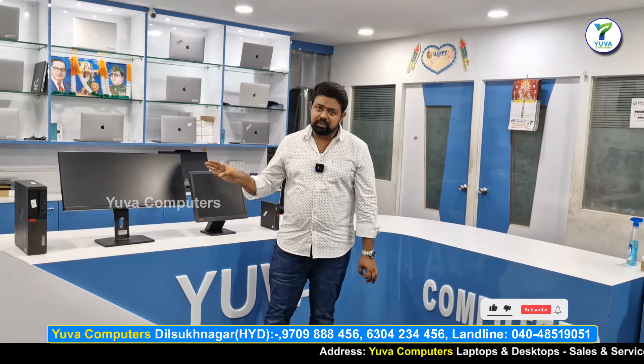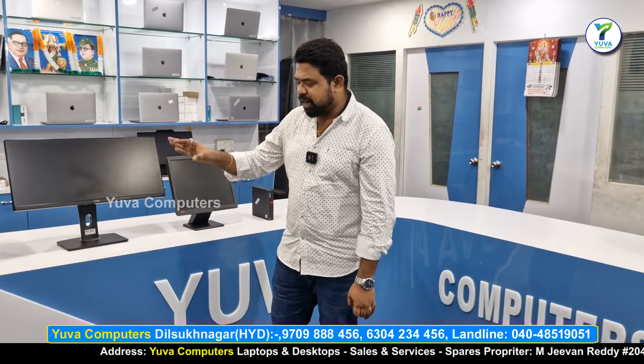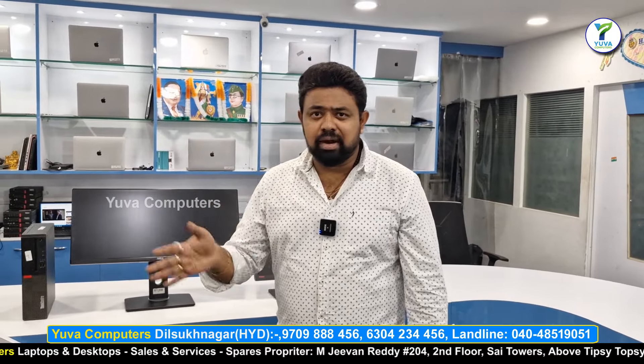If you want to check it out, check it out. The price is the best price available, and it is not a stock price.